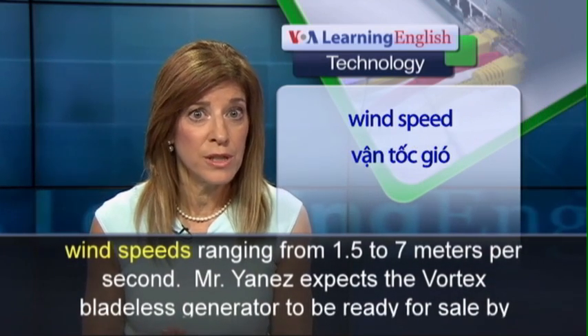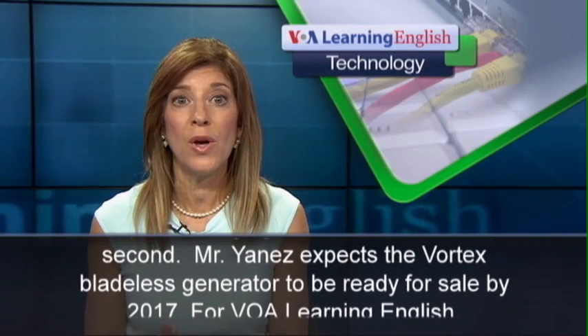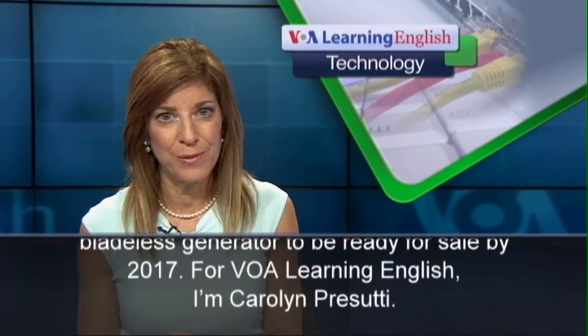Mr. Yanez expects the Vortex bladeless generator to be ready for sale by 2017. For VOA Learning English, I'm Carolyn Prasuti.